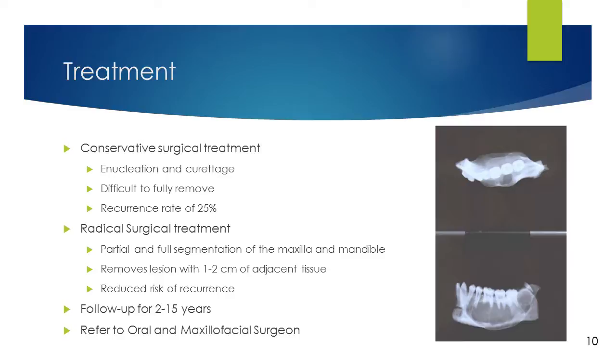No matter which approach is chosen, patients should be followed for a minimum of 2 years up to 15 years to make sure that the lesion has not returned. Surgical treatment of odontogenic myxoma should be referred to an oral and maxillofacial surgeon. This surgeon has undergone an extra 4 years of training after dental school in a hospital-based setting focusing on the hard and soft tissues of the face, mouth, and jaws.